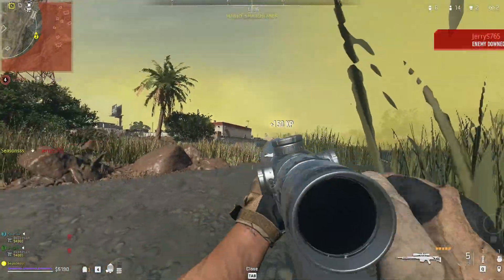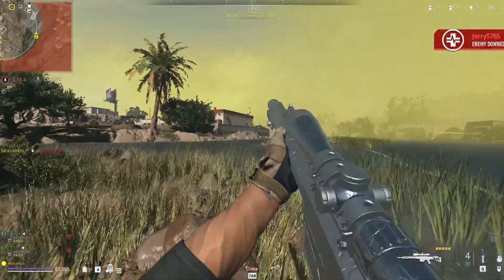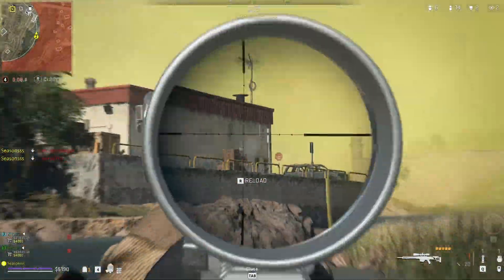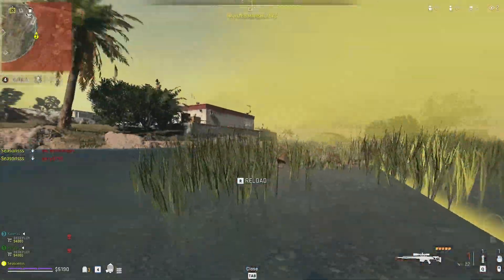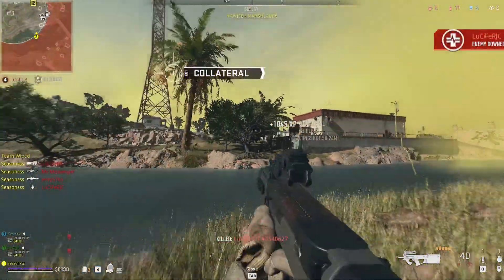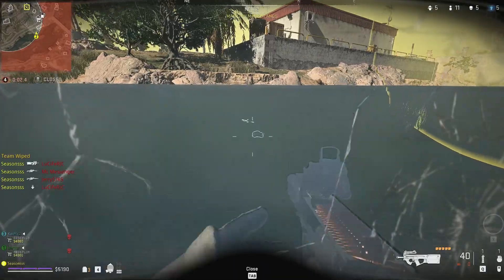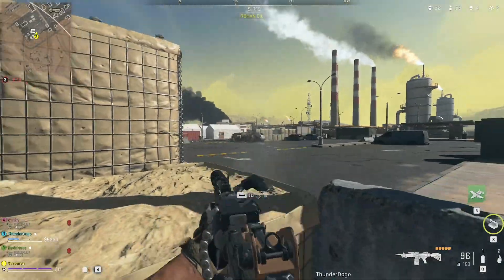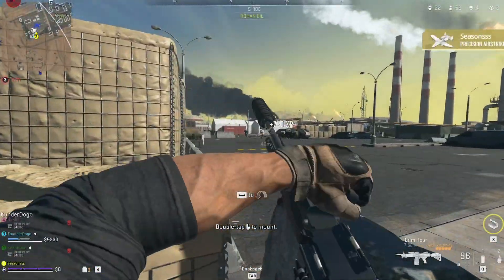Once I installed my mighty RX 7900 XTX GPU, I loaded my first games of Warzone 2 with the default AMD Adrenaline settings and the game performance was looking really good. GPU and junction temperatures were hovering about 60 to 70 degrees Celsius depending on the gaming session's duration. Everything was looking fine.